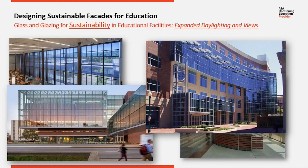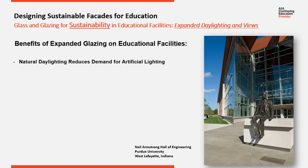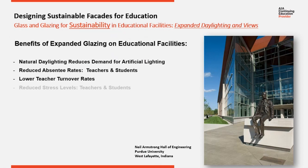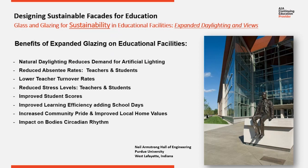Not only does natural light offset the energy needed for artificial lighting, but expanded daylight and views have many other proven benefits in educational facilities. There are excellent studies available that document the benefits of expanded natural light and views on educational facilities. Here's a quick list of them.